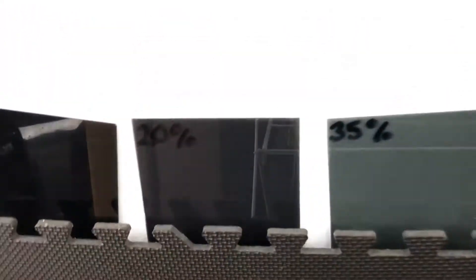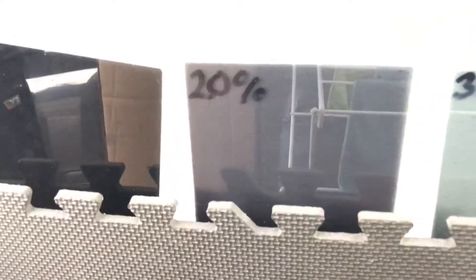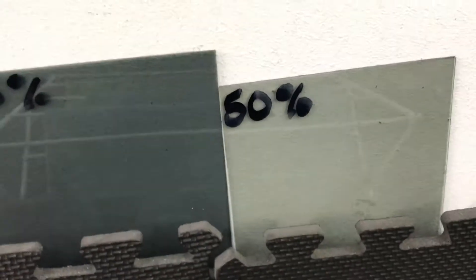It's not too dark, it's dark, it's good enough. At night it looks good, and that's 20%. Now that's limo, which is also known as 5%. Then you got the 35%, and then you get the 50%. I went for 20 because I just like a bit of dark but not too too dark. I mean, it's your own choice on what you want.